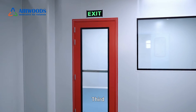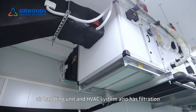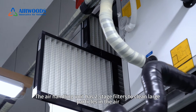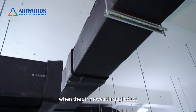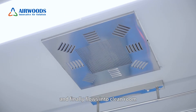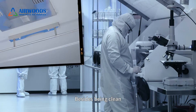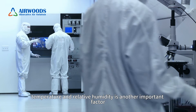Third, the air handling unit and duct system also have filtration. The air handling unit has two-stage filters to remove large particles in the air. When the air moves through the duct, it is filtered by a HEPA filter and finally flows into the clean room.